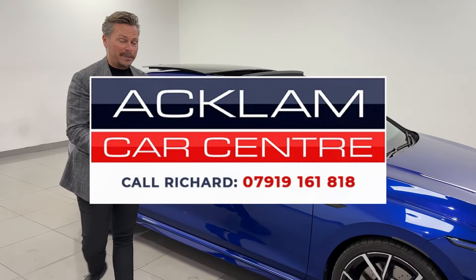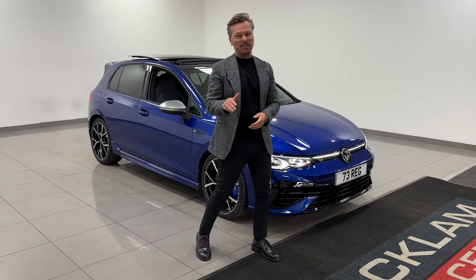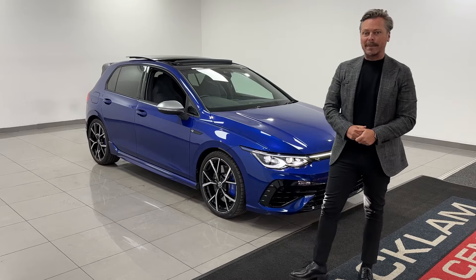Great price, fabulous to drive, four-wheel drive, and in the right color. This is on the website now. If you're interested please get in touch straight away — my number is on the screen, it's Richard. Call me, WhatsApp me, or text me any time of the day. I'll be happy to help. Thanks for watching.